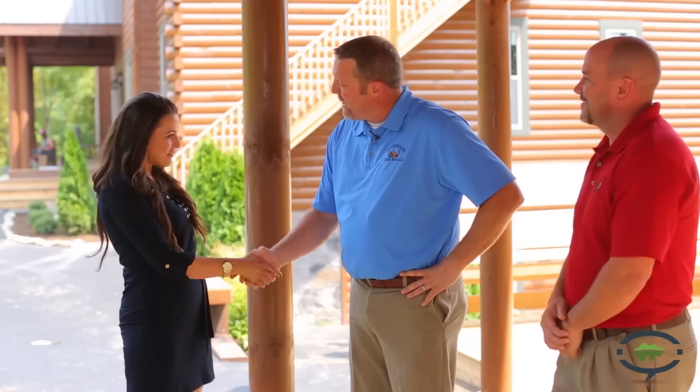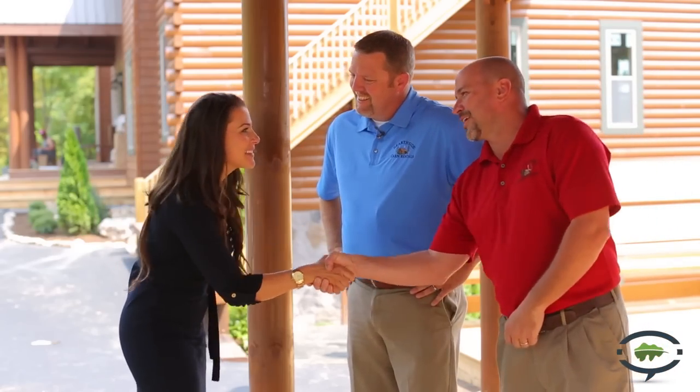How you guys doing? Jim Whitely. Meredith Lofton with Visit My Smokies. Duke Blevins, nice to meet you. Thank you guys so much for having me here today. This cabin is absolutely amazing. Tell me a little bit more about it.